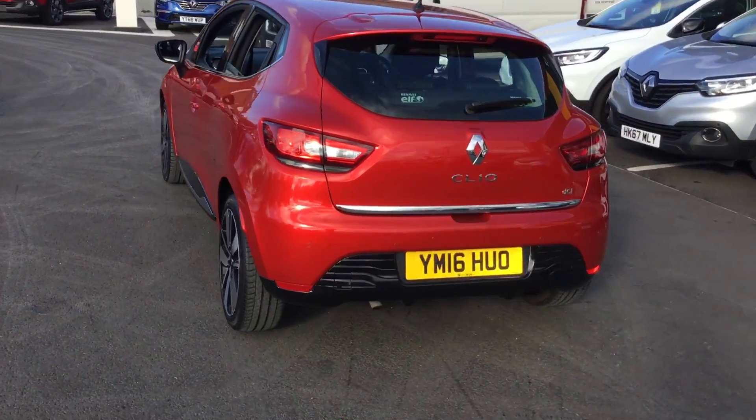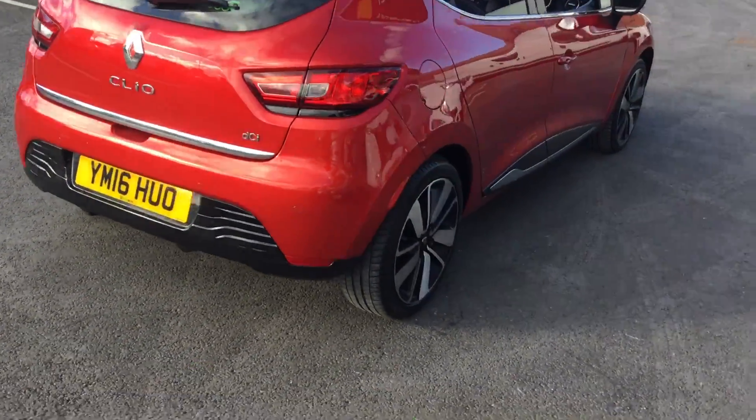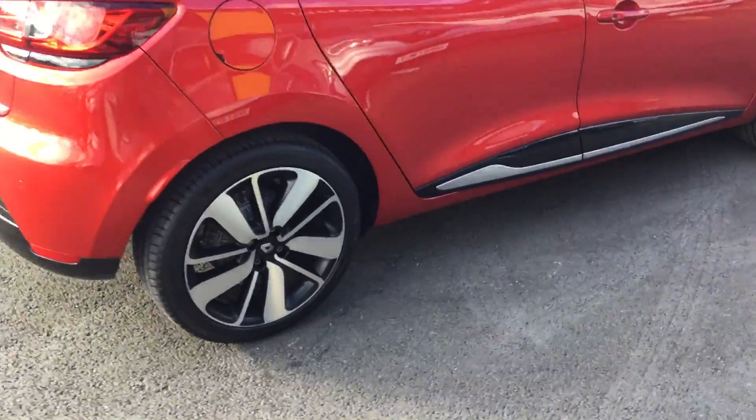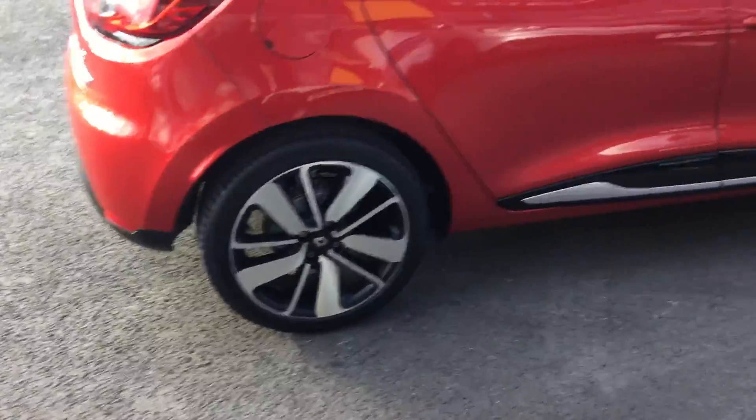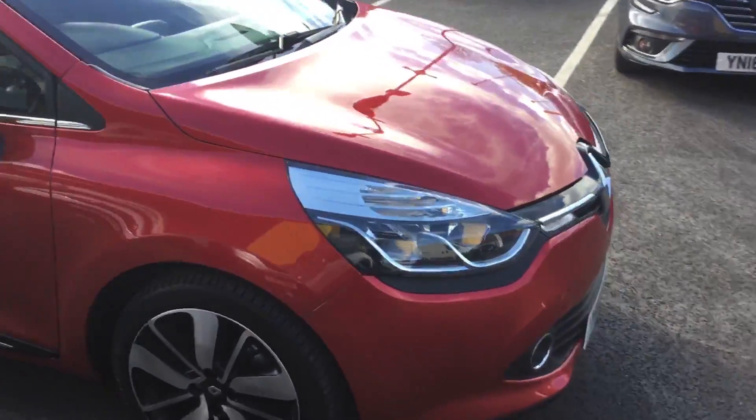With the S-Nav, obviously you can see you get the rear sensors. It's 18-inch diamond cut alloy wheels. All four wheels and the steering wheel in good condition as well. The car has done just over 6,000 miles.